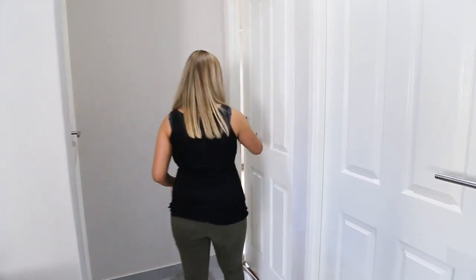We have just moved into our new home and I have finally completed my toddler's nursery slash big boy room. I'd love for you guys to come in and have a look.